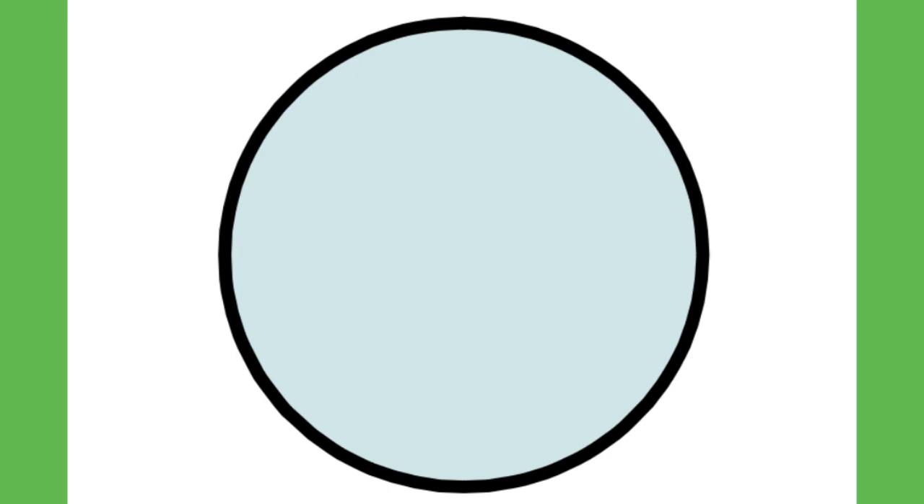First I want to know how well you know your shapes. Do you know what I am? Say my name if you can. I have just one line that goes round and round and I can roll on the ground. What am I? A circle.